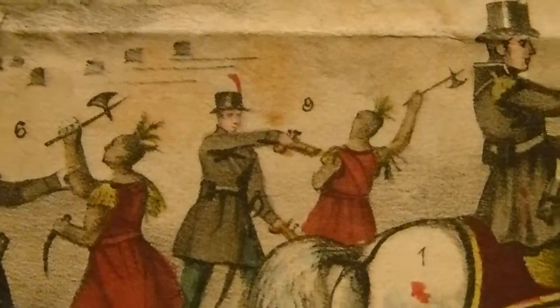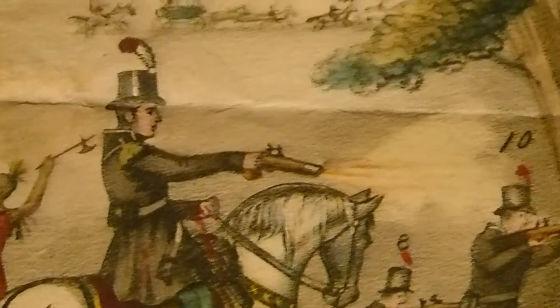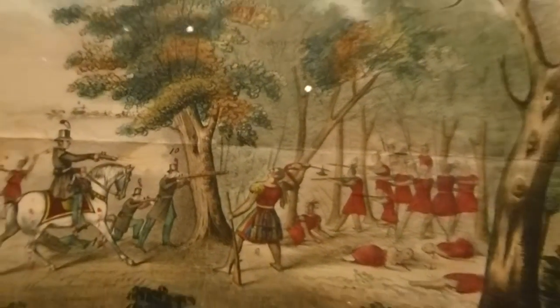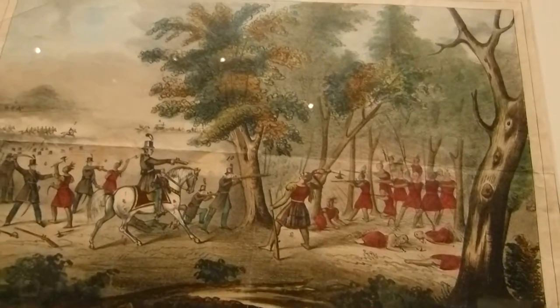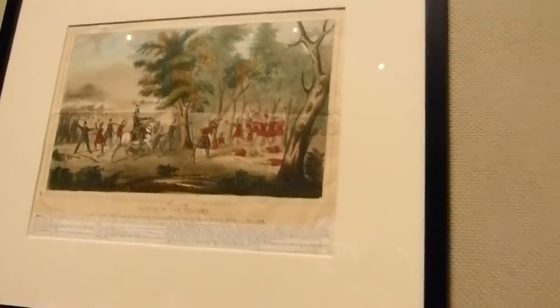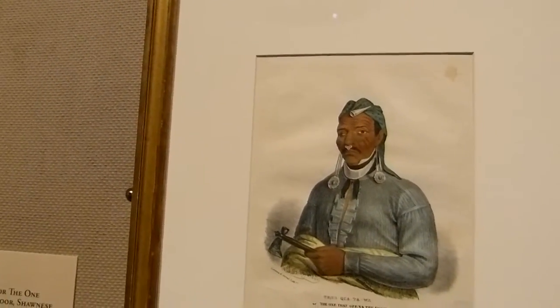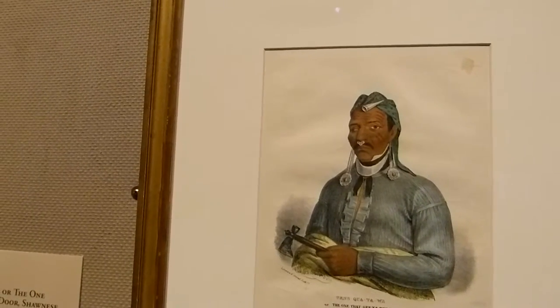The slogan was 'Rumpsey Dumpsey killed Tecumseh.' The theme was 'skin the cat' — they called Tecumseh 'the cat' and wanted his skin. That's one of the reasons they were upset, because they never got his skin.